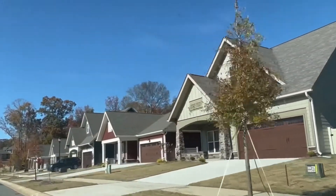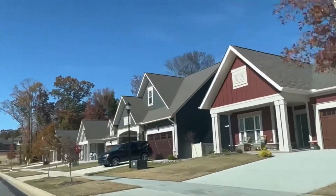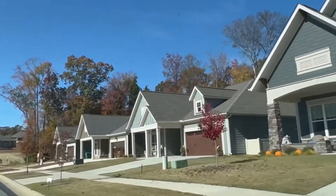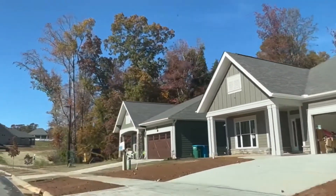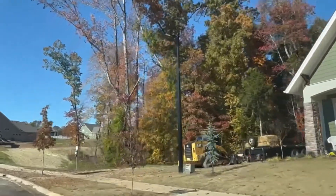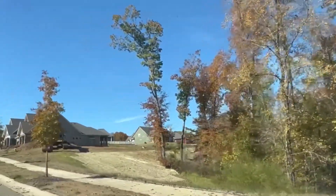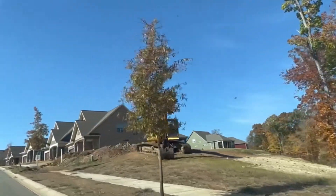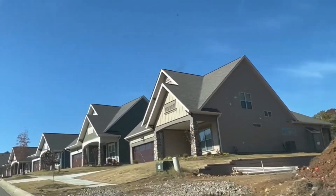This neighborhood features ranch and master-on-the-main patio home designs. They have floor plans available from 1,700 square feet to 2,800 square feet. They are using an Asheville-inspired architecture, and this neighborhood will only have 55 home sites. They will have a wooded, private backdrop, which is really nice. The neighborhood is super small, so you will get to know your neighbors.